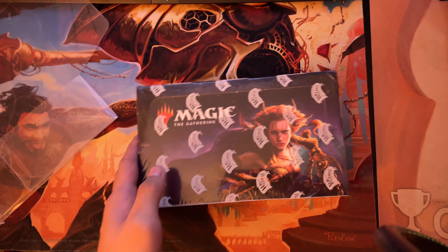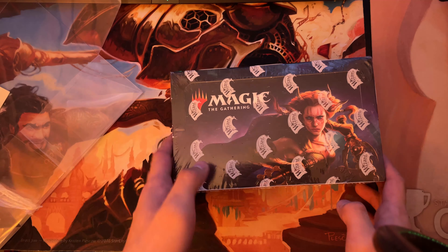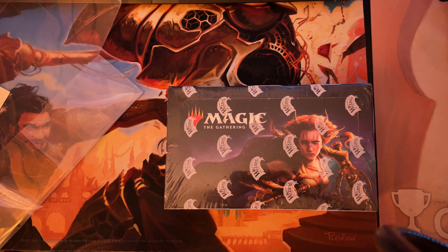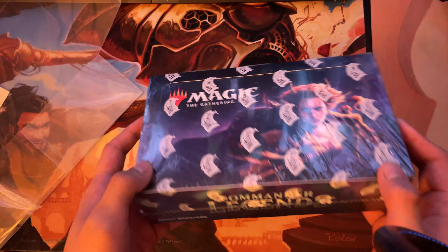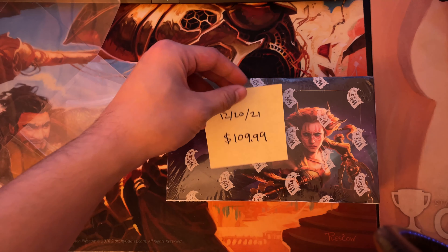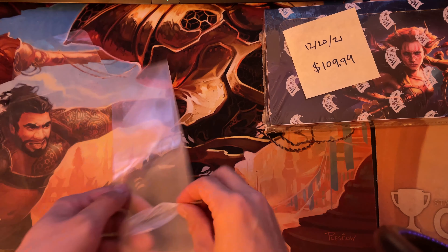Today we're using a different camera setup — technically the same but a different angle. This week we got another box of Commander Legends, and as you can see here we paid $109.99, which is a little much, but I paid using store credit.